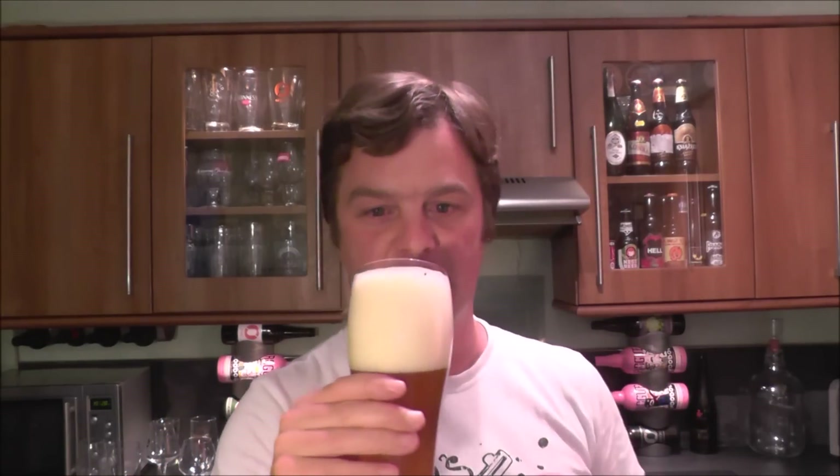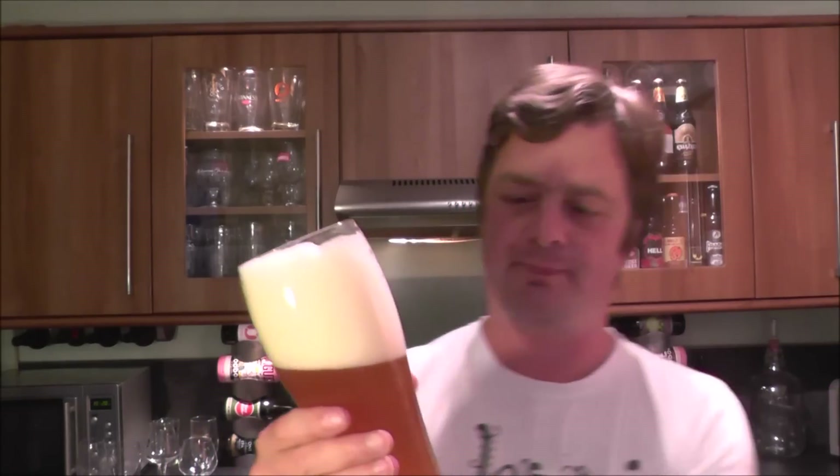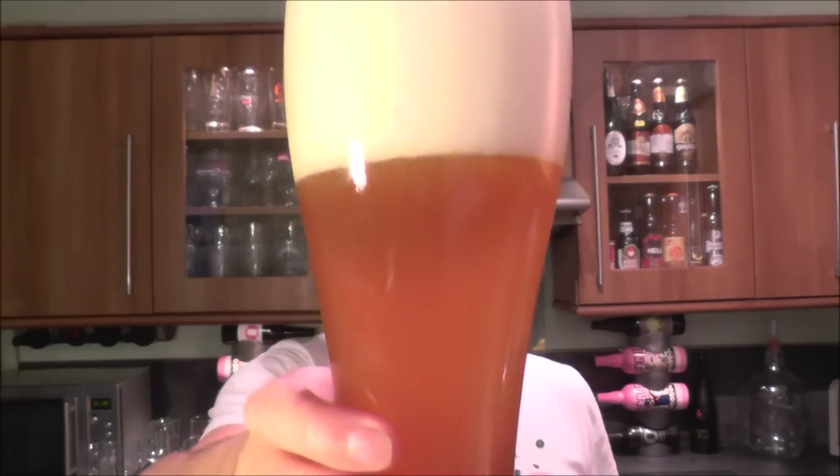Aroma. Yeah, big banana and clove in here. It's a magical aroma, an absolute magical aroma. Banana and clovey with the yeast. This beer has been lagered really well. Let's dive into this one then.